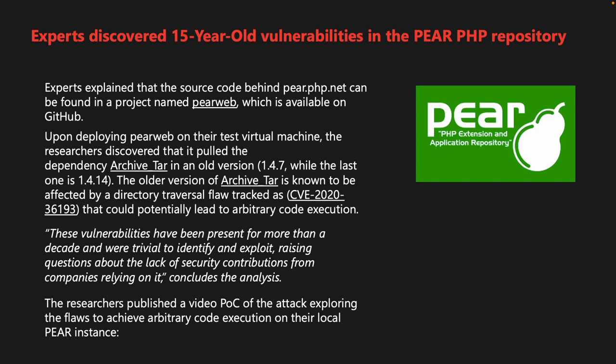In April 2021, the same team of researchers discovered another vulnerability in PHP Composer that could have allowed an attacker to execute arbitrary commands and backdoor every PHP package.